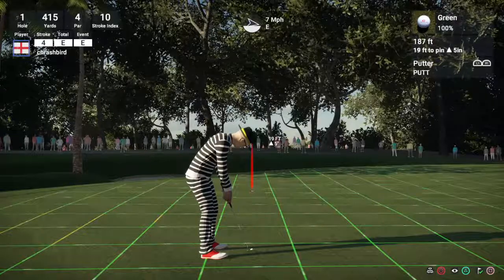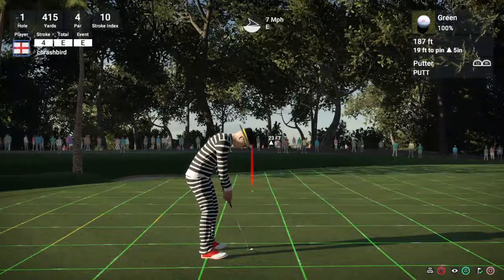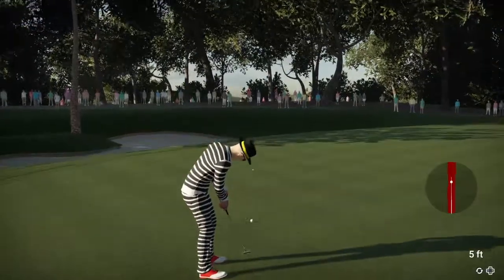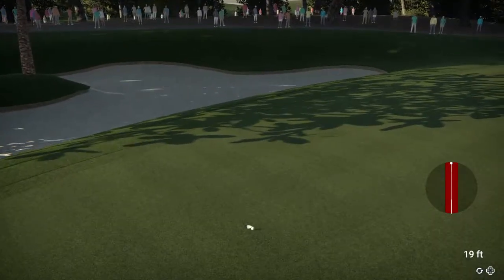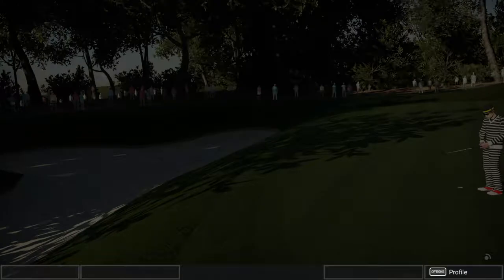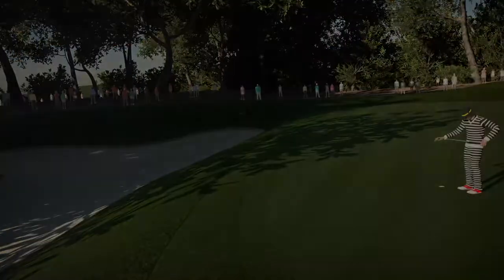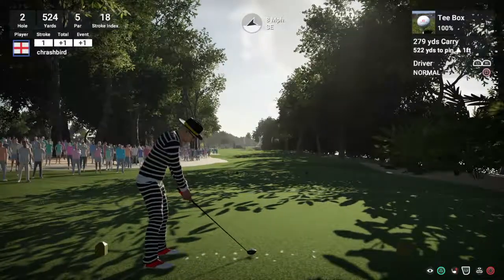This is going to be a big deal. And starting the day off at one over. Our leader is currently at 14 under. Now let's see what this second hole has in store.